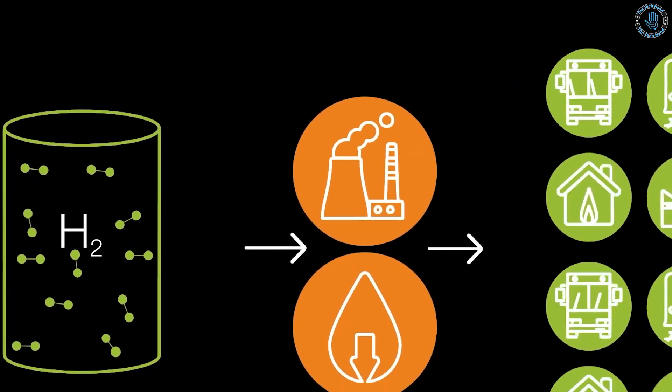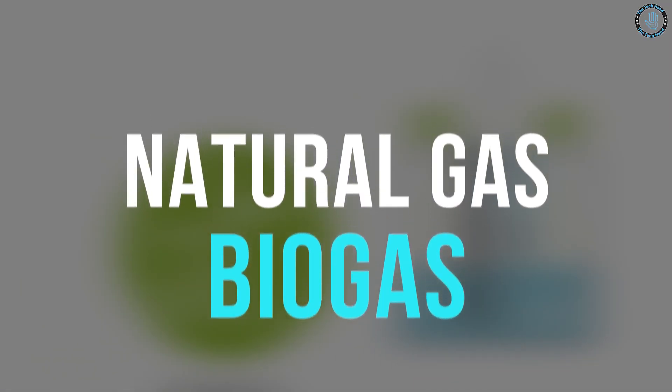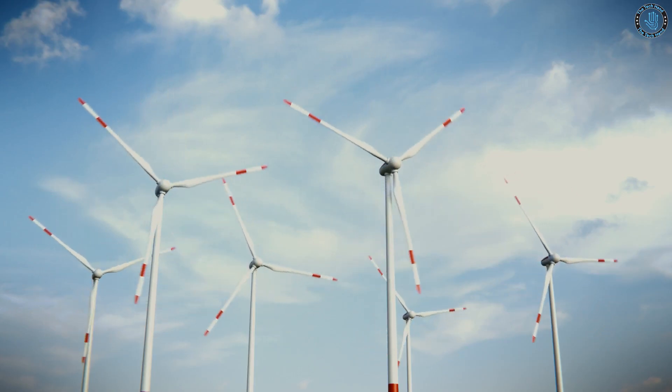Hydrogen can be produced from various sources such as natural gas, biogas, and renewable energy sources like wind and solar panels. Overall, future ships may have the following characteristics, such as being automated and connected, allowing for greater efficiency and cost savings.